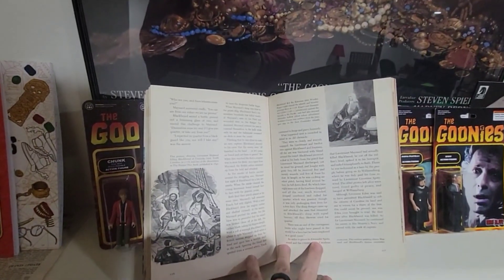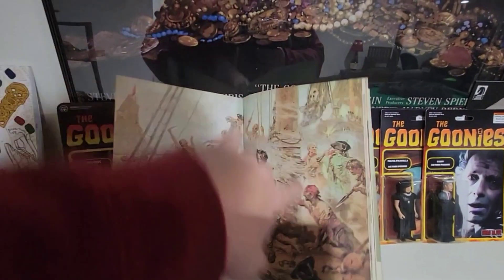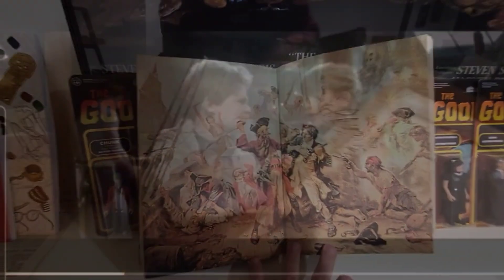He was just thumbing through this book, and then he turned the page in the film and we came across this image here. He's already flat — he had him out, man.